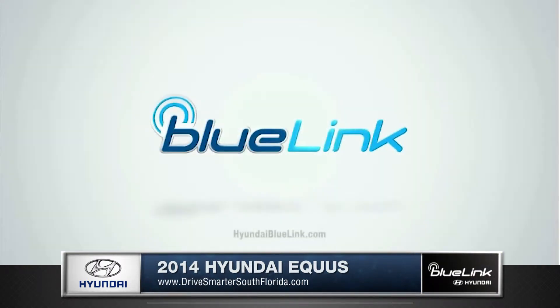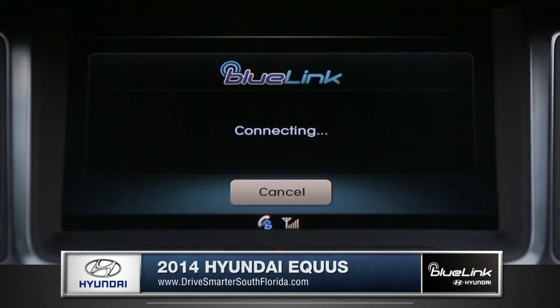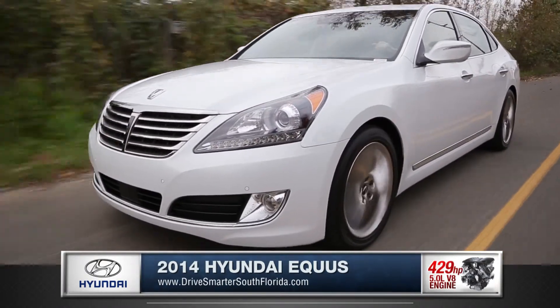The Equus' Blue Link telematic system is like having a concierge, a mechanic, and a security team all built into your dashboard. The Equus is powered by an impressive gasoline direct injection,